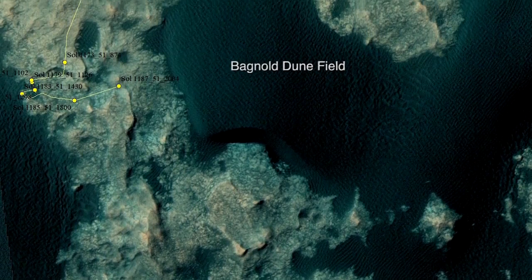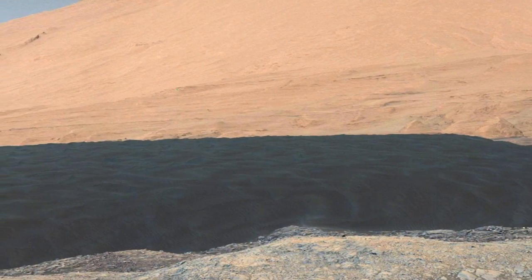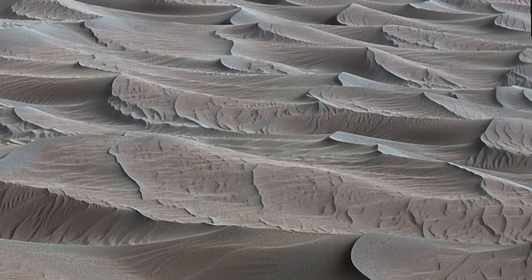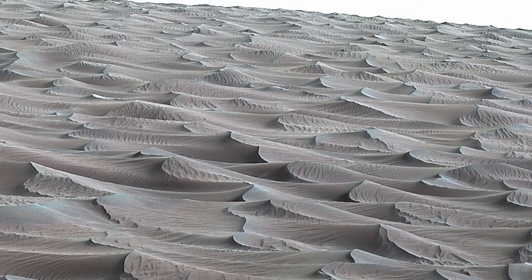Curiosity is now roving through the Bagnell dune field on lower Mount Sharp. This huge field of sand dunes stands between the rover and the higher levels of the mountain. Sand dunes form as wind bounces sand grains across the ground. Dunes are common on Earth, but this is the first investigation of an active sand field on another planet.